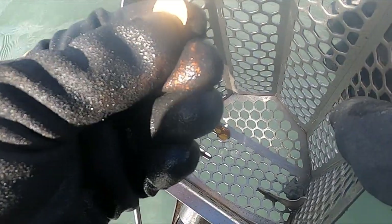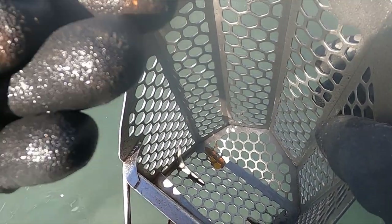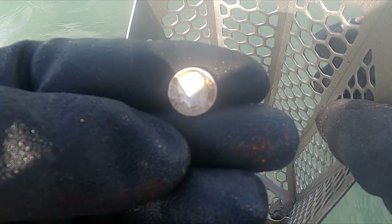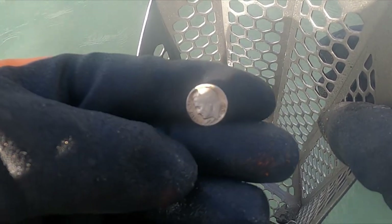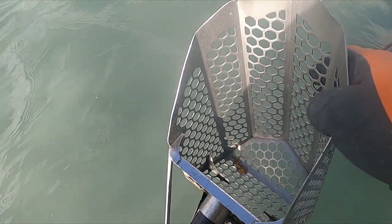Wow, look at the color on that dime. It's like 76 or something. Now we're getting some stuff!